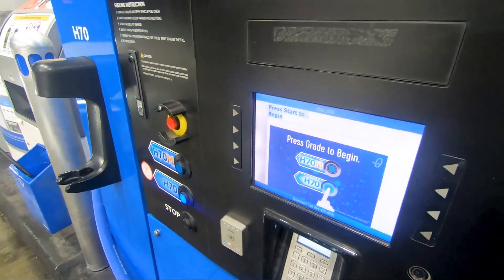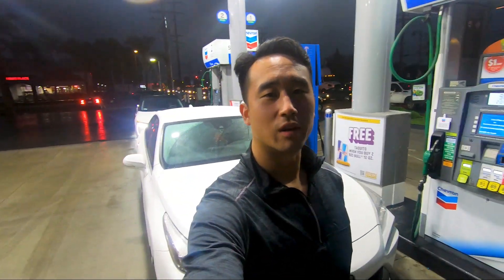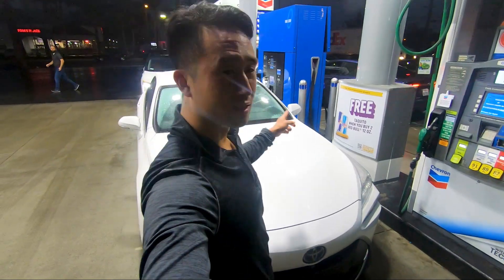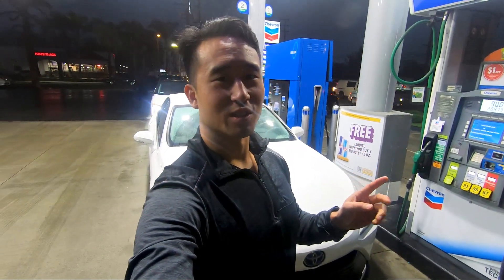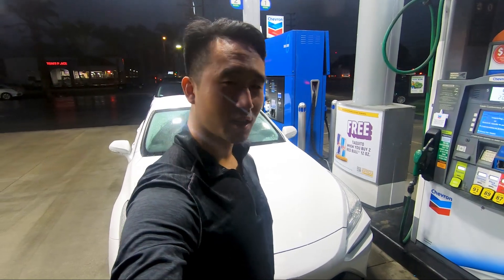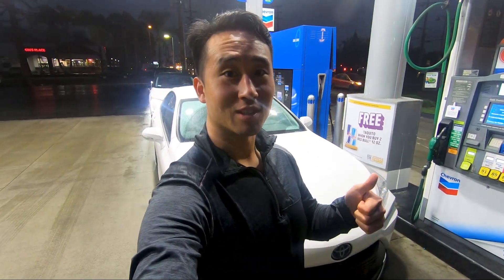Now let's see how much it is to fill up at the worst station. We are at the worst station — Placentia — for hydrogen, finally filling up. It's going to be about a full tank. It's a little drizzly outside, but still by far the worst experience here. We had a POS system malfunction. The gentleman who was here before seems to have fixed it with whoever he was talking to. But yeah, we are filling. Let's see how much it is.